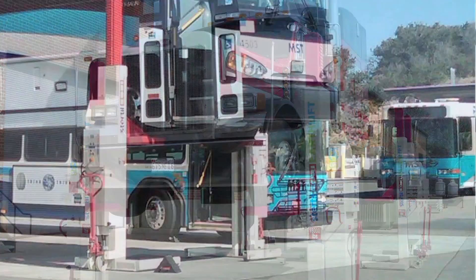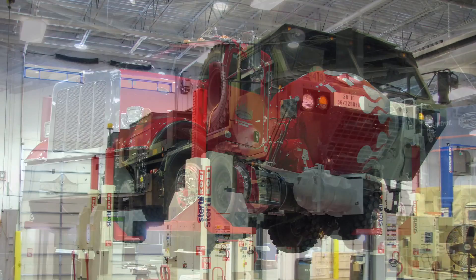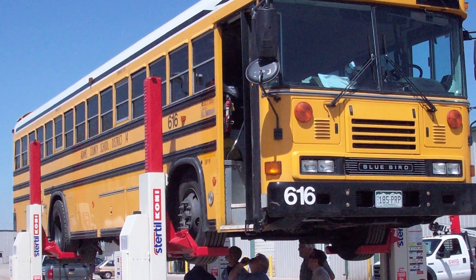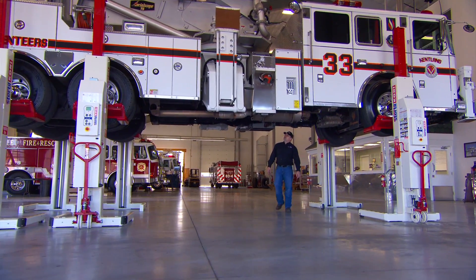From Class 8 trucks to articulated buses. From fire trucks to cement mixers. From U.S. military tactical vehicles to good old-fashioned school buses. We lift them all — fast, safe, and secure.